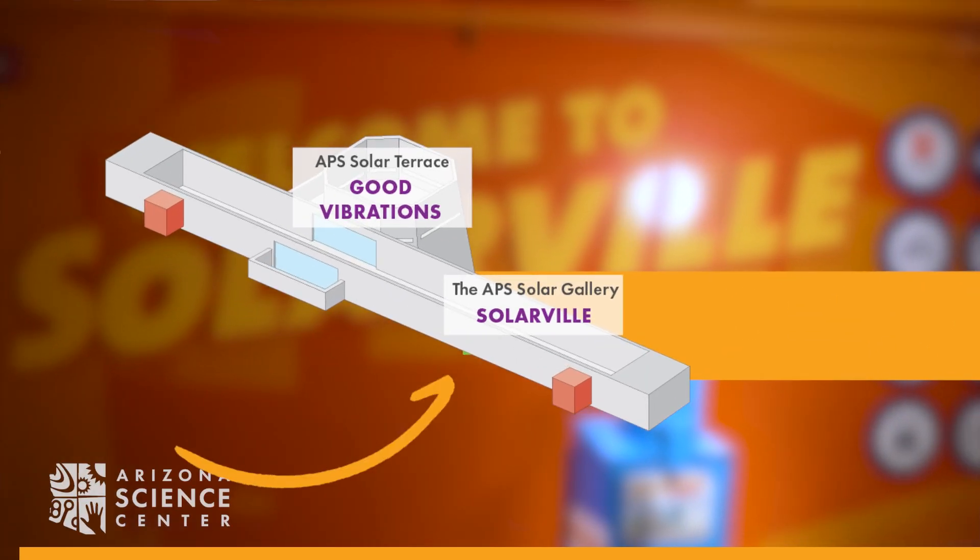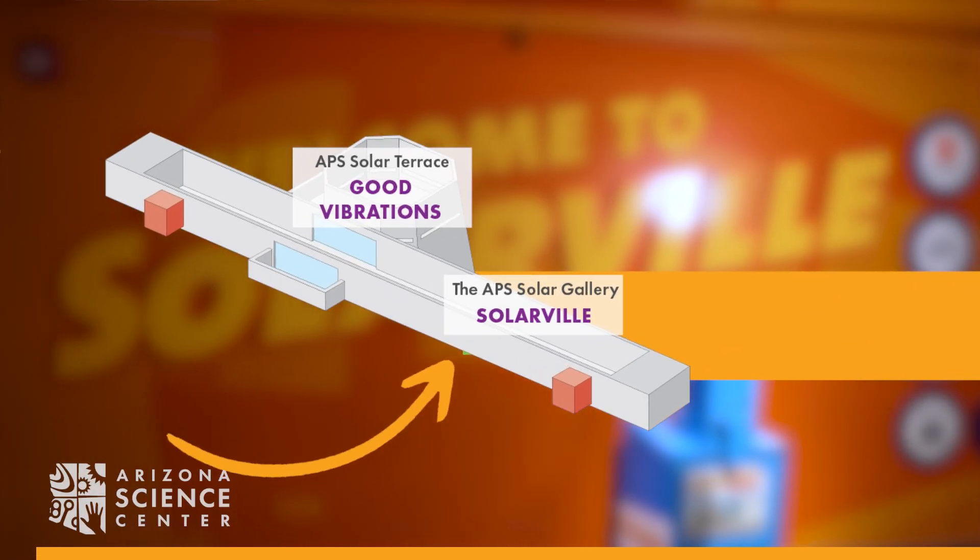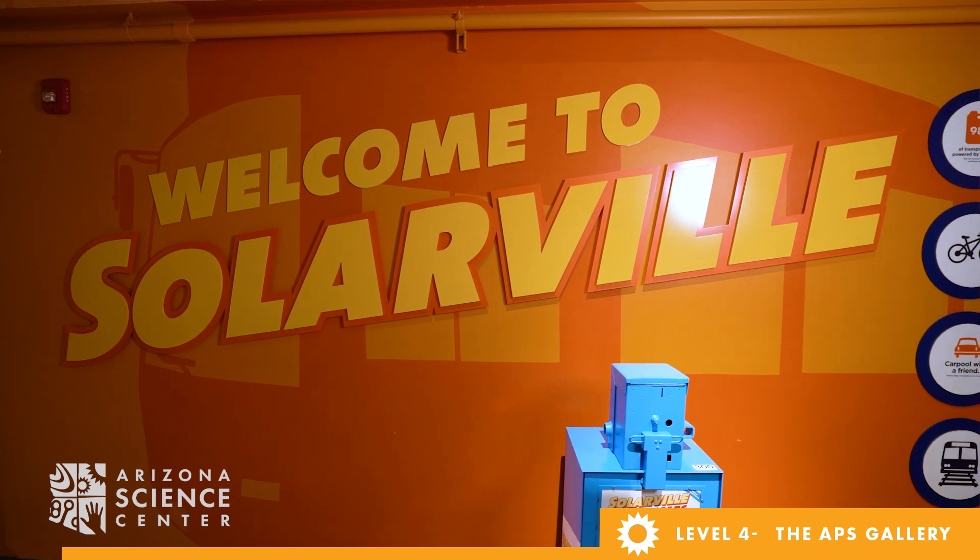Welcome to Solerville, located on Level 4 in the APS Solar Galleries. Let's board the Solar Light Rail Station to begin your journey.